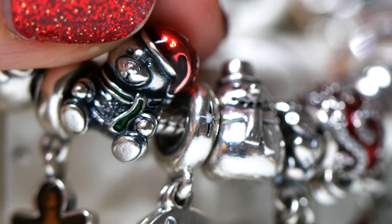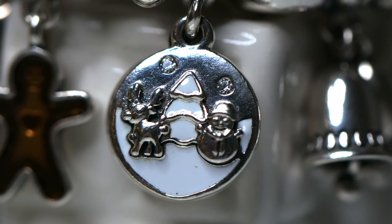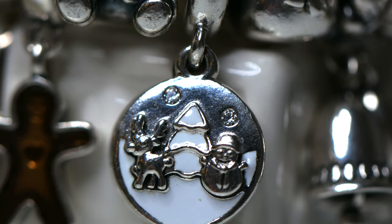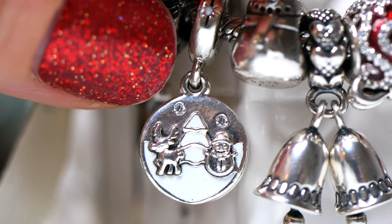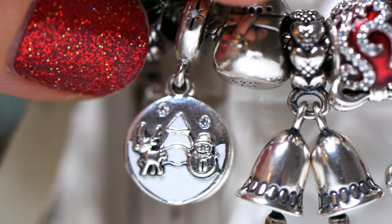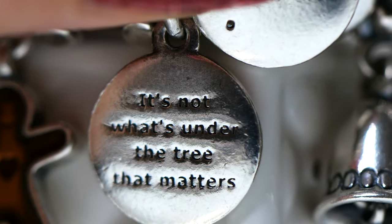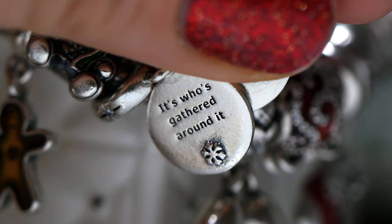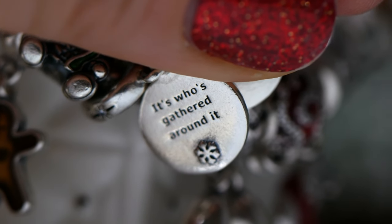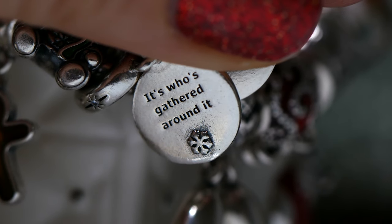Next we have this snowy scene dangle charm with white enamel detail. I got this last year from my mother and I love that it has a cute little snowflake detail on the veil. It has little accents of cubic zirconia on it, but the best part is the message inside: 'It's not what's under the tree that matters, it's who's gathered around it.' I love that this is almost like a storybook charm where you lift the different pieces and it shows a little meaning behind it.